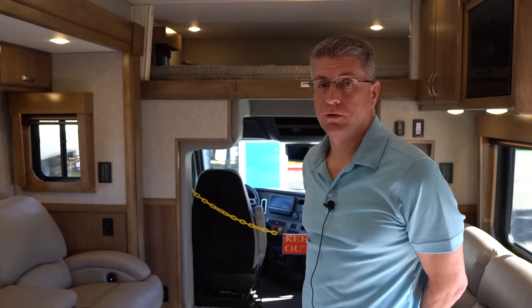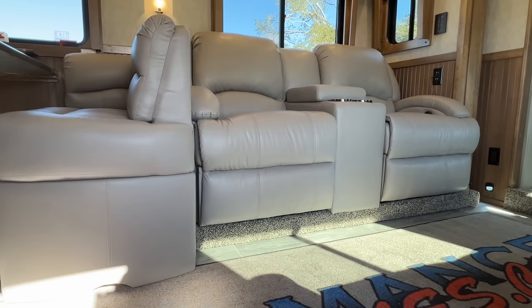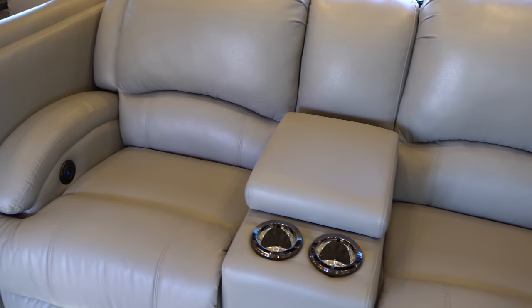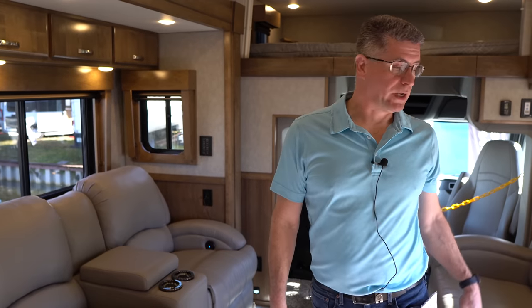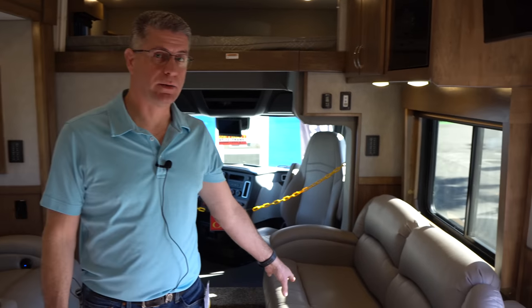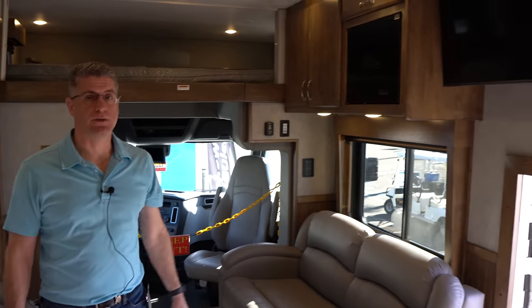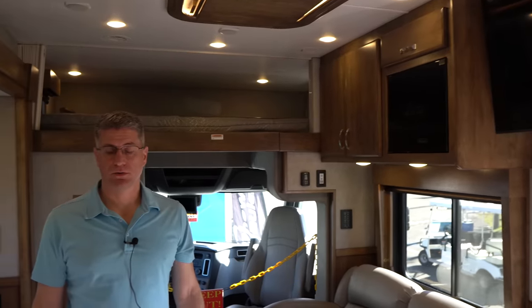In this coach there are theater seats — very common — or a fold-out sofa that converts to a queen-size bed. There's also a jackknife sofa on the opposite side, providing opposing seating so you're not turning sideways during conversations. The TV is right in front of you for easy viewing along with the entertainment center. There's plenty of storage throughout the coach for all your personal items.